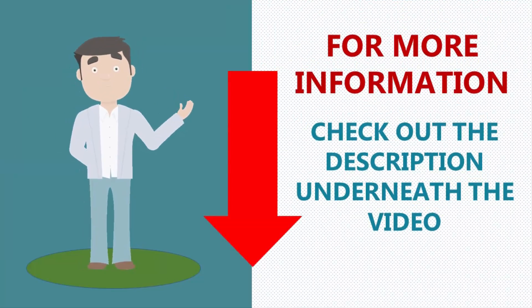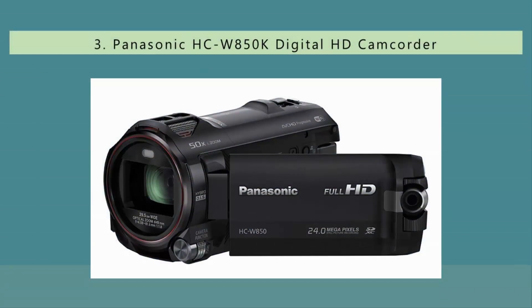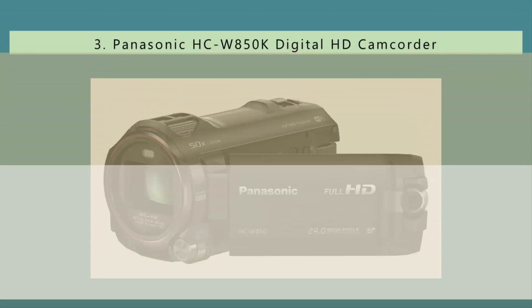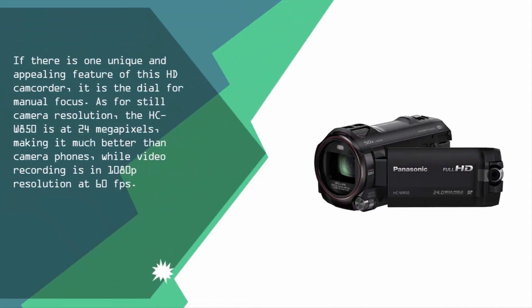Halfway through our list at number three, one unique and appealing feature of this HD camcorder is the dial for manual focus. For still camera resolution, the HCW 850 is at 24 megapixels, making it much better than camera phones, while video recording is in 1080p resolution at 60 fps.